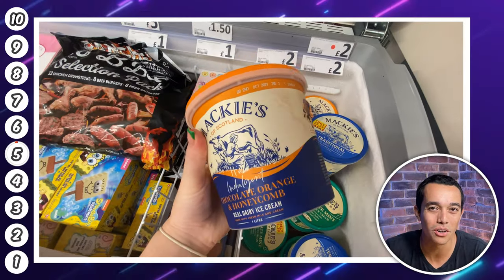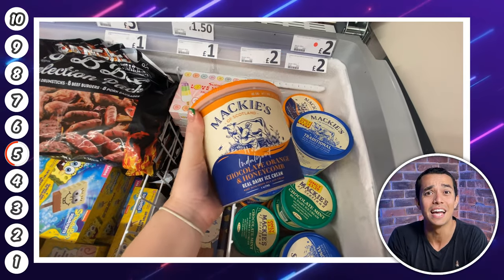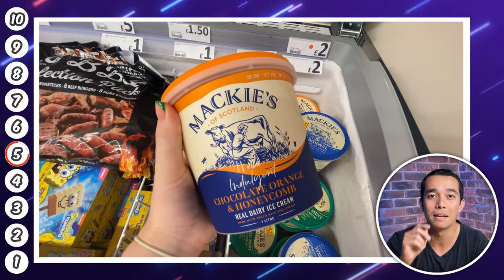In spot number five is this Mackie's chocolate orange and honeycomb ice cream. That flavour sounds absolutely delicious and this big one-litre tub is £2 at Heron's — usually they're £3 at supermarkets, so a nice saving.